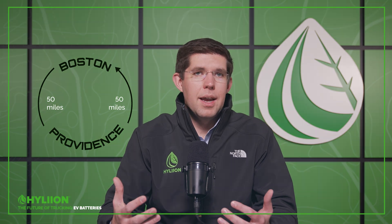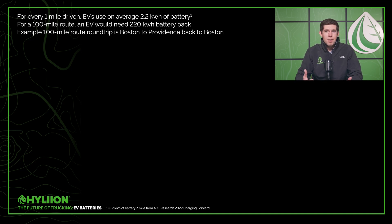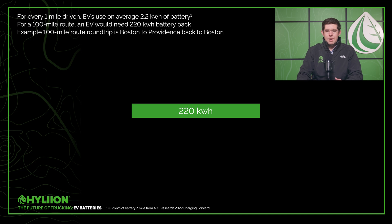The industry average stat is that for every one mile you drive, you're going to consume 2.2 kilowatt hours of battery. So if you think about this 100-mile route, you would normally think you're going to need a 220 kilowatt hour battery. But as we dive through the next slides, you're going to see that you actually need a much, much bigger battery pack than that.